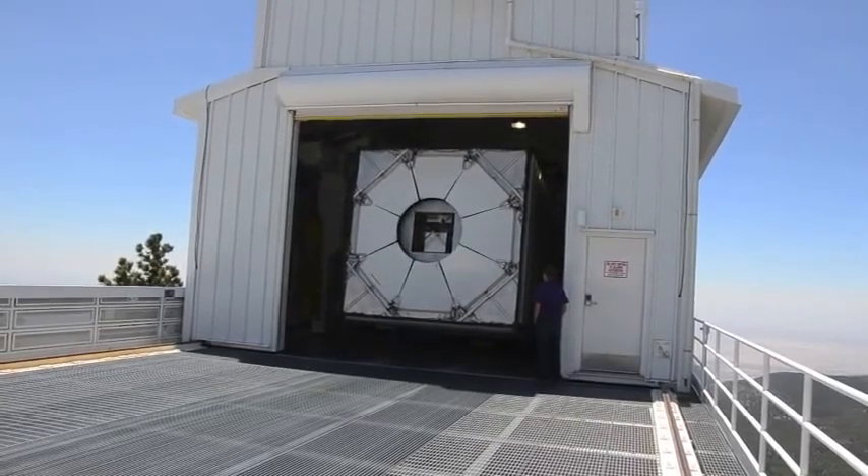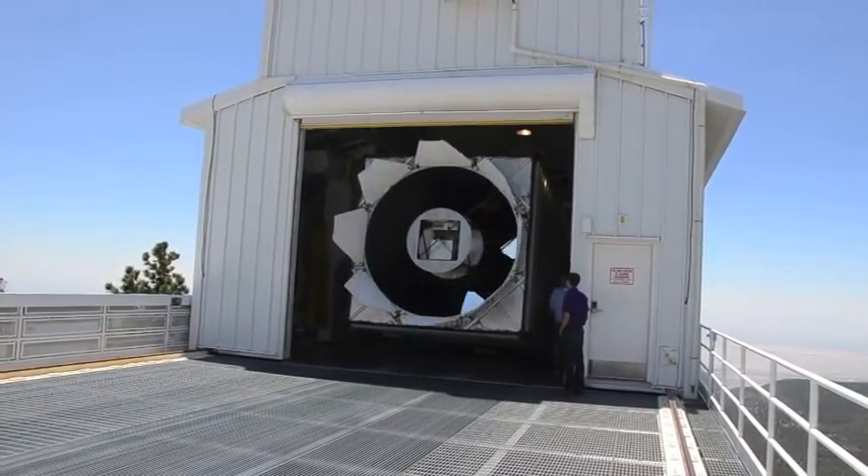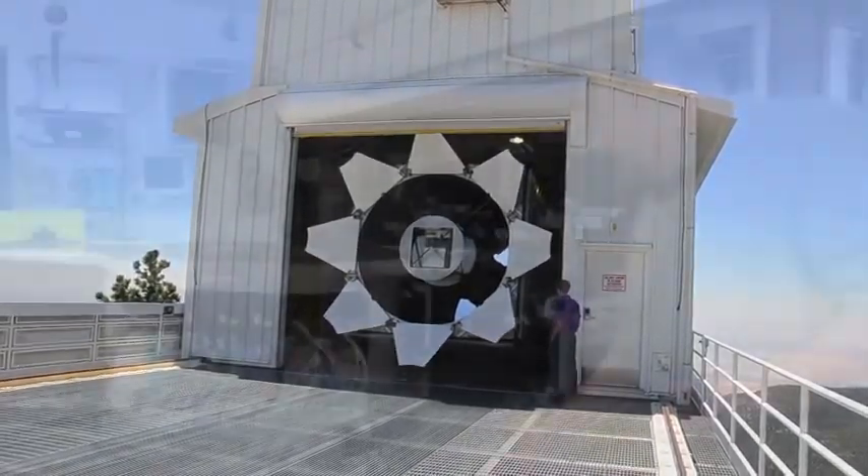Those petals on the outside of the telescope will open up — those are actually mirror protectors, and that's kind of a signature of the SDSS-3 Sloan telescope.